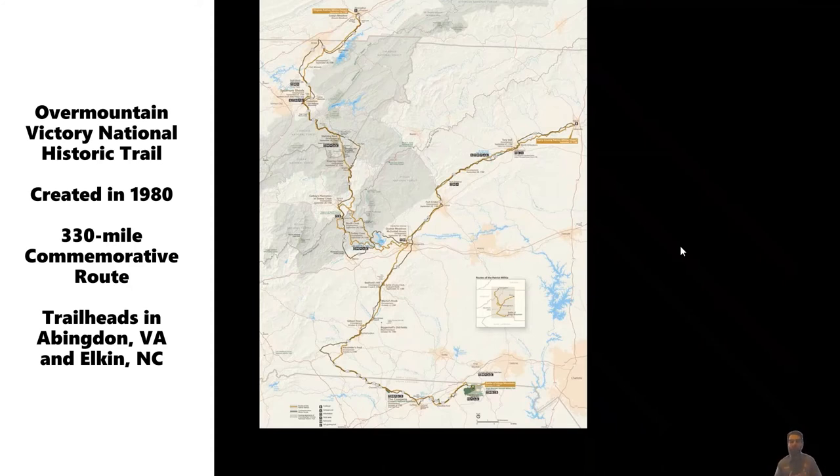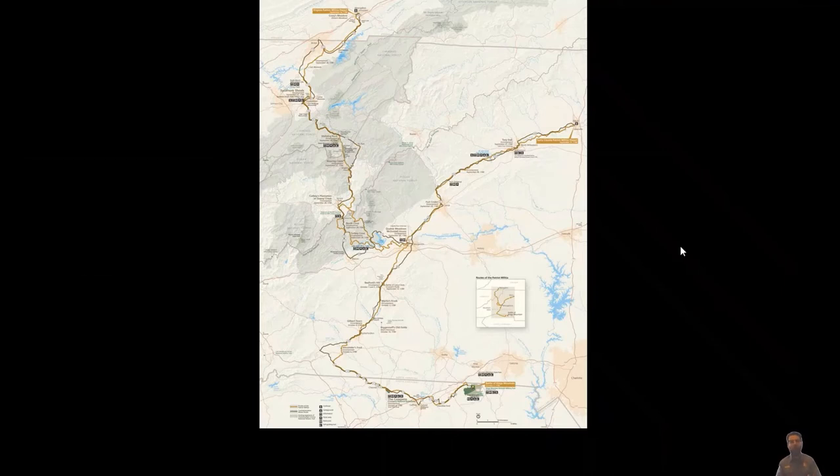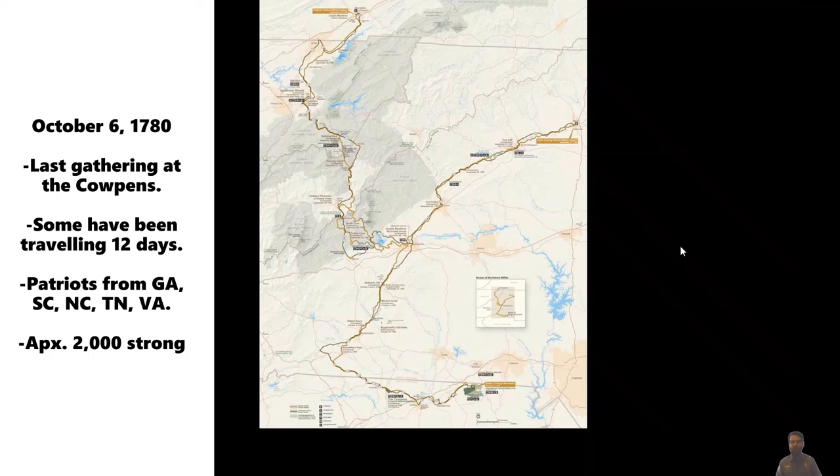There are going to be various groups of patriot partisans and militia gathering along the way. The last big one is going to be at Saunders Cowpen, now Cowpens National Battlefield, on October 6th, 1780. These men were coming from what is now five or six states — South Carolina, North Carolina, Virginia, Georgia, what is now Tennessee, and maybe what is now Kentucky — all taking part in this pursuit.